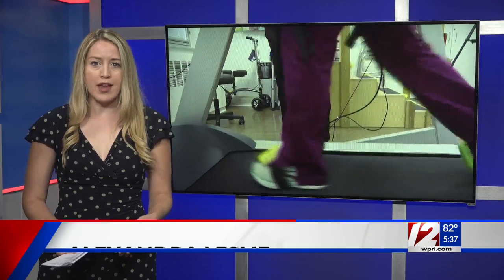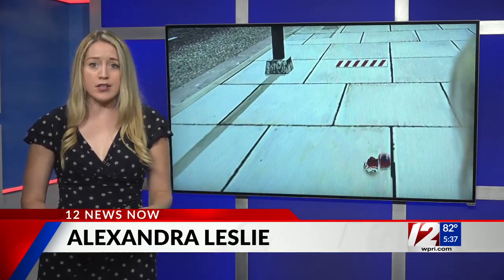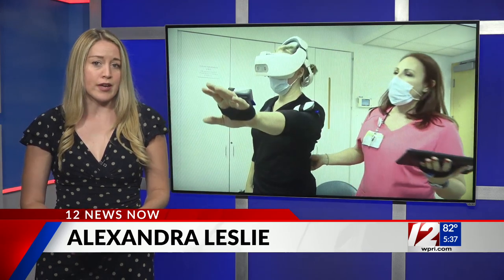Well, Mike, the Vanderbilt Rehabilitation Center acquired two new tools within the last year, and both have virtual reality components to them. Doctors say some patients recovering from stroke, traumatic brain injuries, or even managing Parkinson's could all benefit faster than traditional rehab methods.